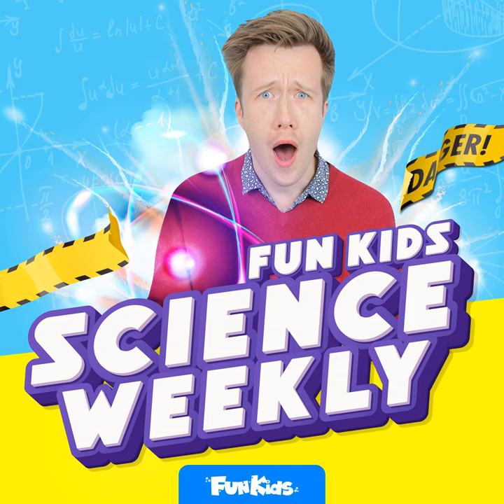Hello and welcome to the best part of the week, where we take an adventure across the universe. And even though you might be listening on the 1st of April, that is no April Fool's Day prank. It's really happening. We are searching through the solar system in a brand new Fun Kids Science Weekly.